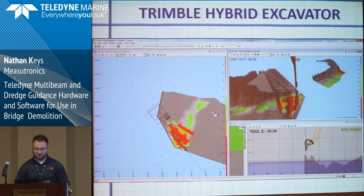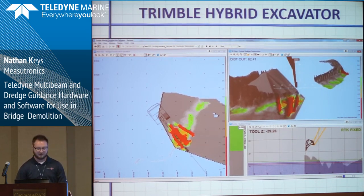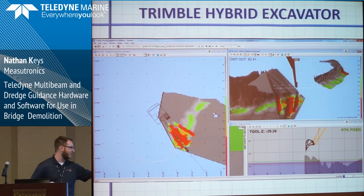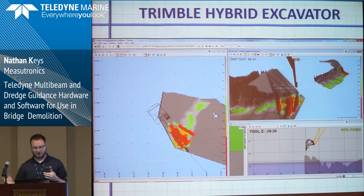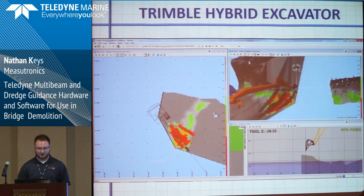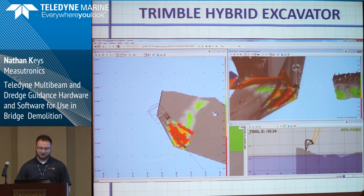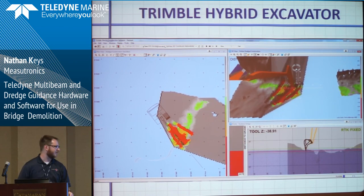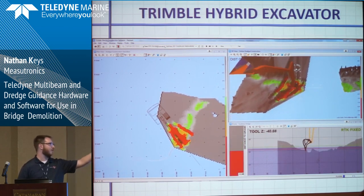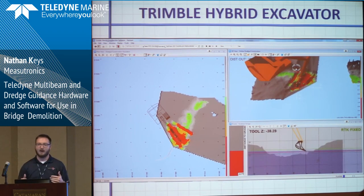The Trimble excavator setup allows the operator to do several things. You can see here he's been making swipes at this surface — the red is where he's already dug it down. But there's a small strip that he missed. Without the software, he'd be doing it blind, trying to feel where he's missed. With the software, he can see exactly where he's been and go get that one little strip. It updates where the excavator bucket has been, takes it away from the surface in the 3D view and the plan view. As he digs through, it changes the colors because now it's below grade, so it turns red.